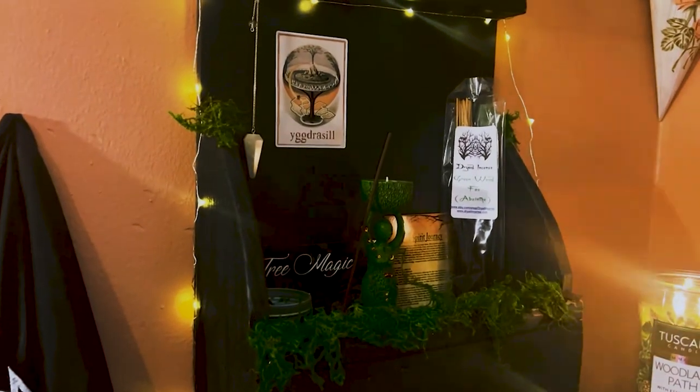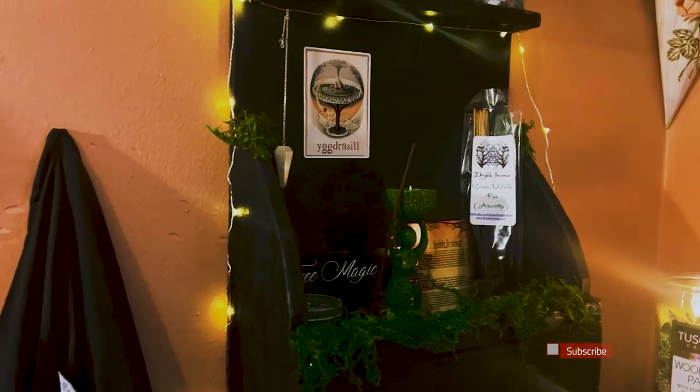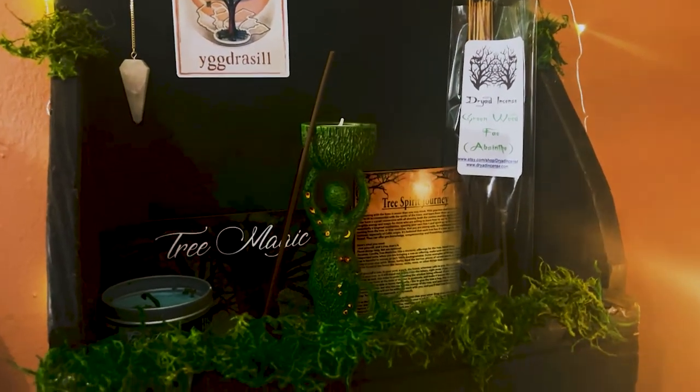I hope you enjoyed my hauls. Thanks again to Gina from Gina Loves to Craft for my gorgeous happy mail. That is it guys, and I will see you in the next one. Bye!